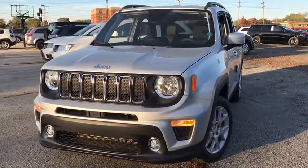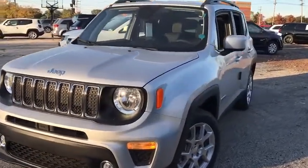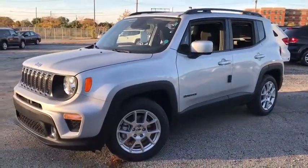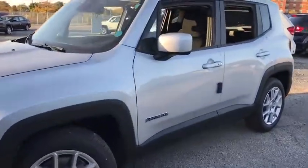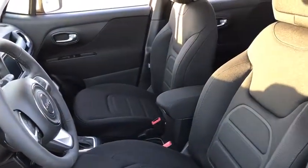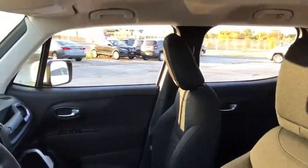Come test drive the 2019 Jeep Renegade. The Jeep Renegade offers full-size capability built into a smaller SUV. It is an incredible combo of smart technology, cool colors, and innovative materials. It has a capable command center with the tools you need for discovering everything that's out there.